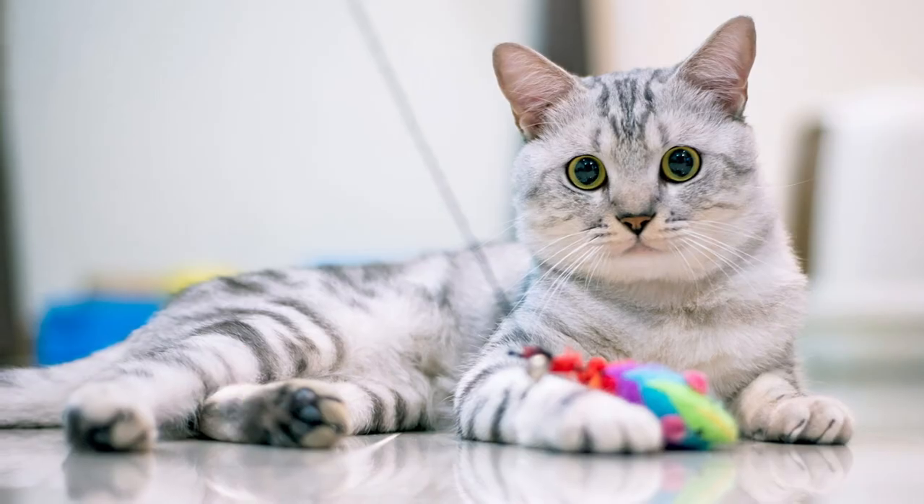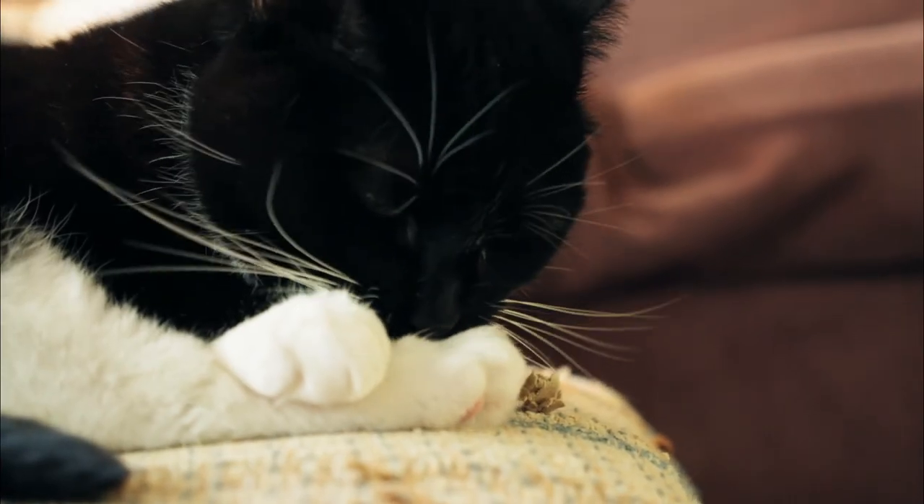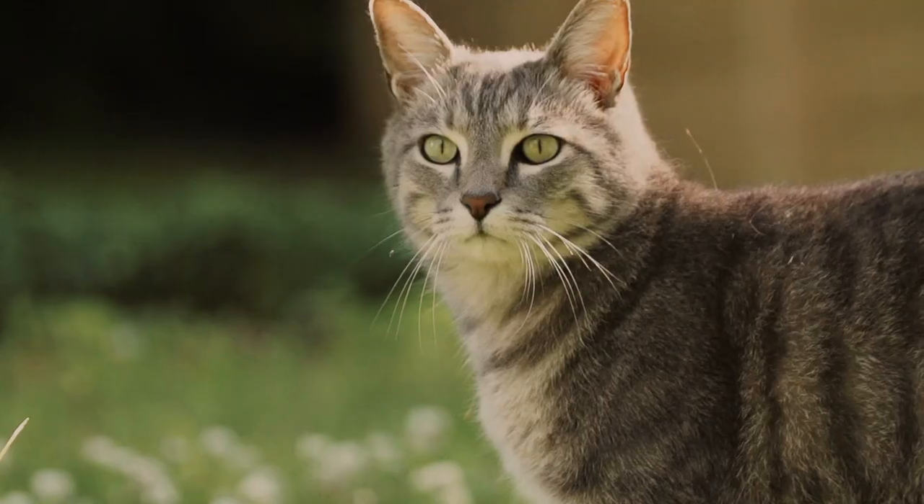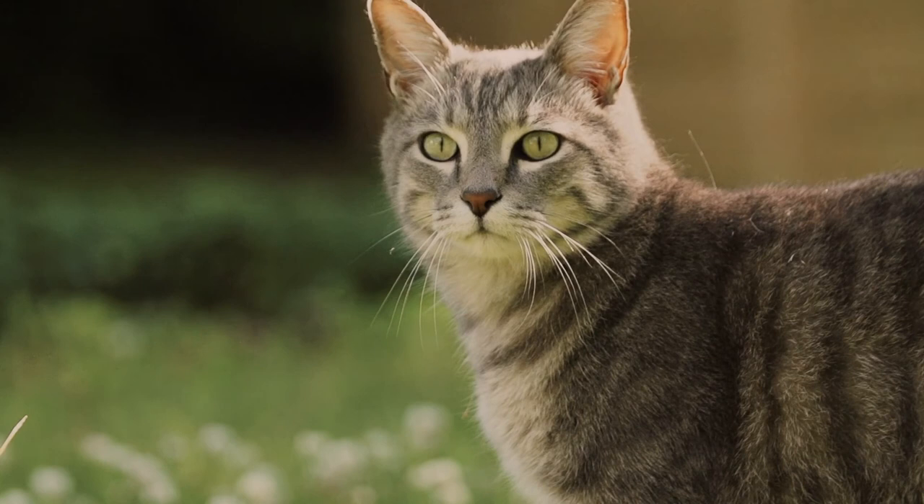We hope you've enjoyed this video about the seven cats that will be perfect for first-time owners. If you have any questions, leave them in the comments — we'll be sure to answer them, and we'll see all of you on the next one.